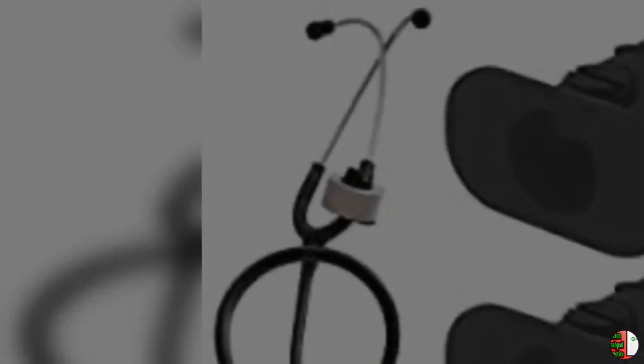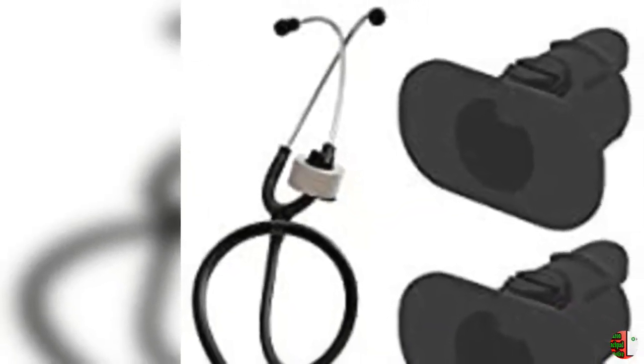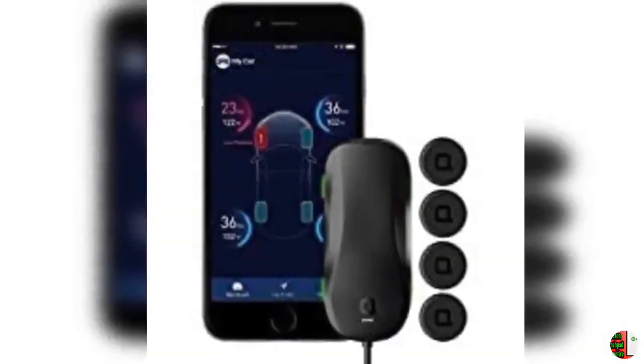9. Hudley Wireless Head-Up Display (HUD) for all cars, available for iOS and Android. 10. Grand Pit Stop Motorcycle Cushion Seat Air Comfy Seat Pads for Cruiser Touring with Pressure Relief Pad.